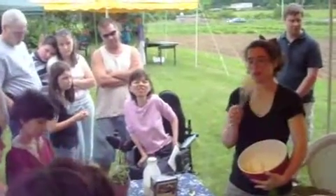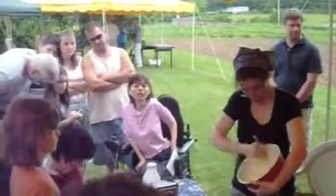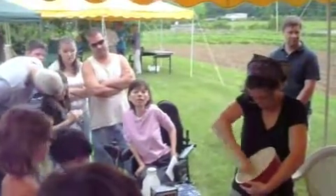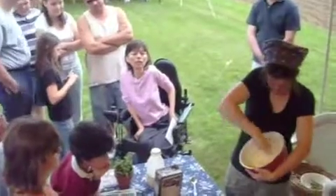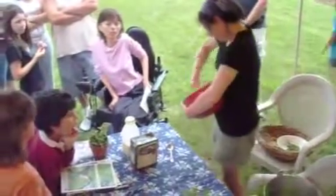Most of us have gotten to this point with whipped cream where it starts to get a little greasy. I'm just going to go a little farther and it'll start to break. What'll happen is the butter fat will start to separate from the water in the cream — that'll be your buttermilk. It should happen pretty soon here.